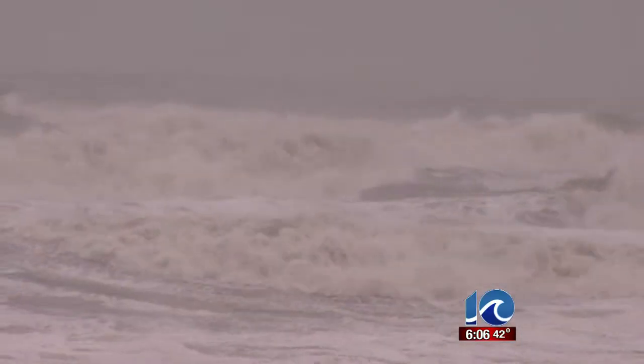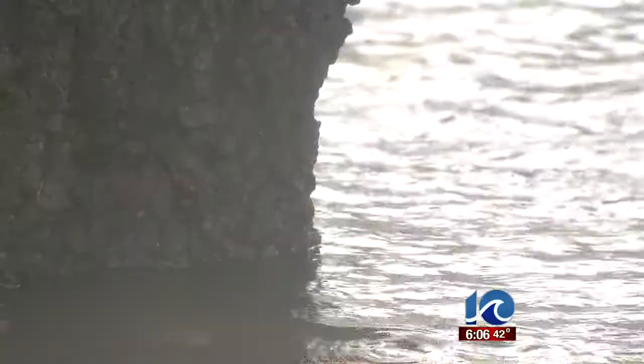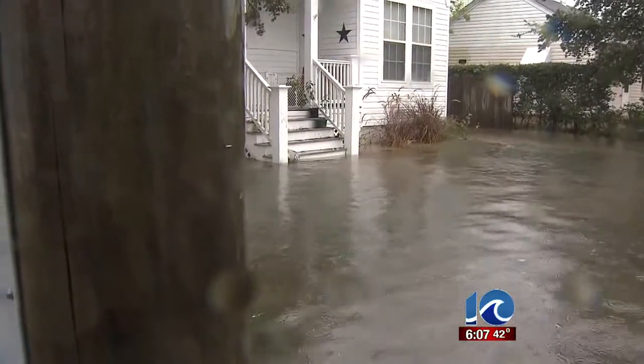Ocean View resident Kelsey Hensley can still recall the floodwaters in her neighborhood during Hurricane Sandy. It got up to our steps. It almost flooded our house, but it flooded all of the apartments next door, and we actually had to vacuum out all of the water, and four or five people had to move out. She posted information on Facebook.